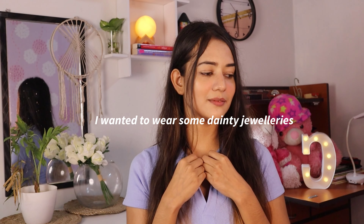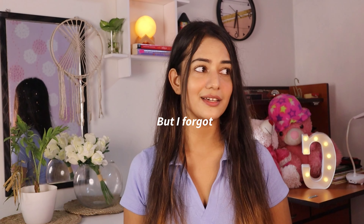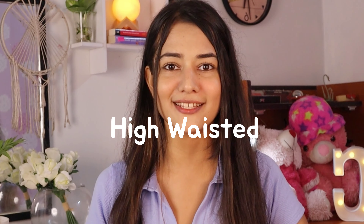I wanted to add some dainty jewelry but I forgot. Anyway, this video is going to be a haul video — specifically a high-waisted jeans haul, part two. Last month I made part one, and if you haven't checked that yet, I'm going to link it down in my description box and also in the i-button.